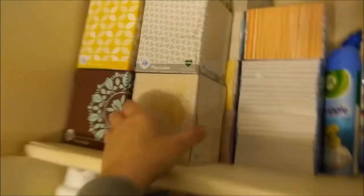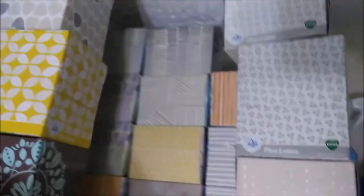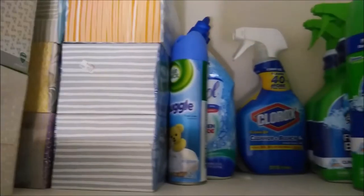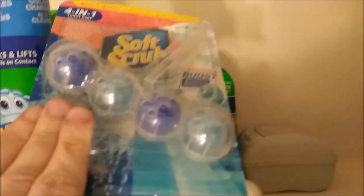Up here I have all my tissue, my Puffs and my Kleenex. I have quite a lot of boxes, as you can see. Then I have my cleaning supplies. I have my toilet bowl cleaner, my Clorox, my bathroom cleaners. I have my toilet bowl things here — just a couple of those. Then I have my Scrubbing Bubbles things.